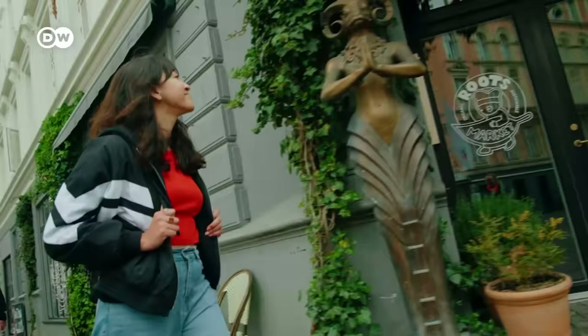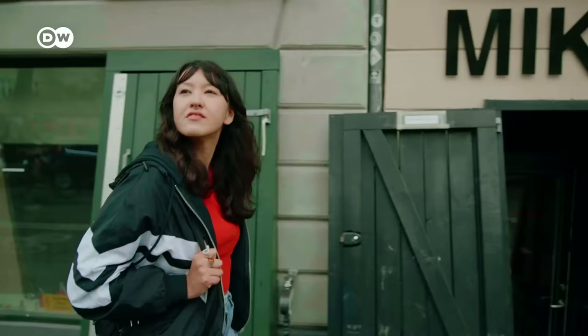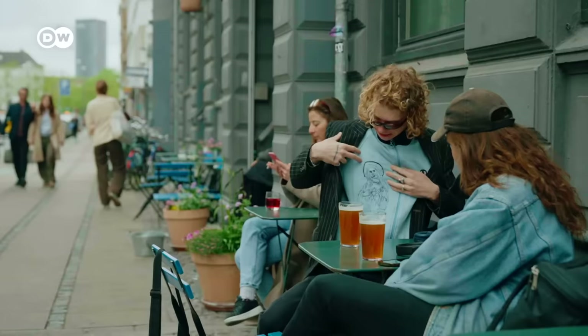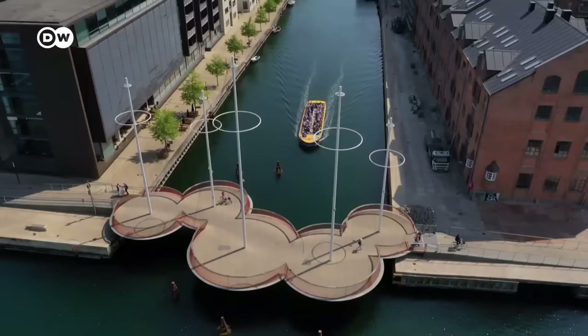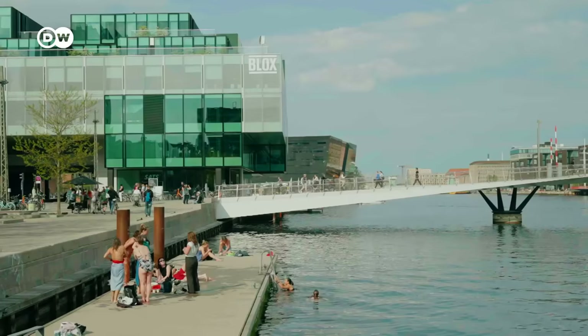Are you up for some cool trendy neighbourhoods? Then Nørrebro and Vesterbro are the places to be — cool mixtures of the old and the new. You'll find that it's totally laid back here. This attitude towards life has a name: hygge. Be sure to take a trip to the harbour — you'll find waterfront areas everywhere that invite you to chill out, and they often include spots to go for a swim.